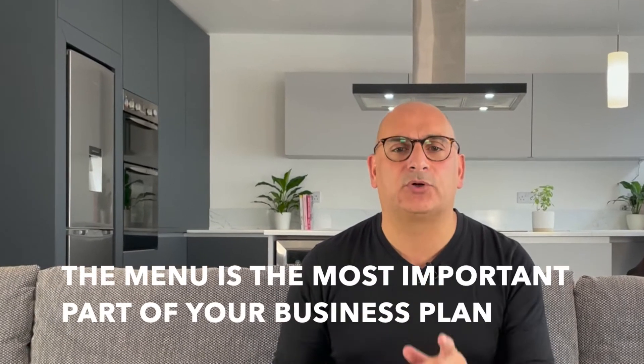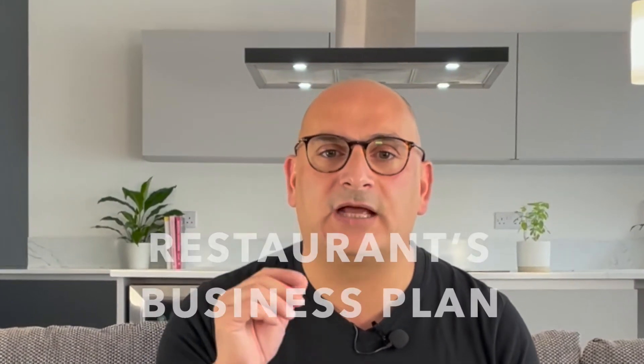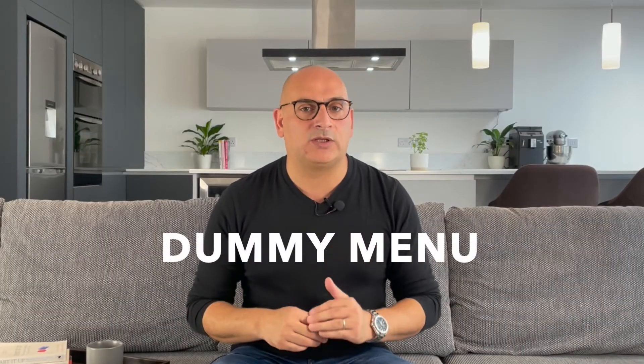Number six: menu. The menu is the most important part of your business plan — after all, it is a restaurant's business plan. You should have a dummy menu with prices and deals so that the readers can get an idea of what to expect.